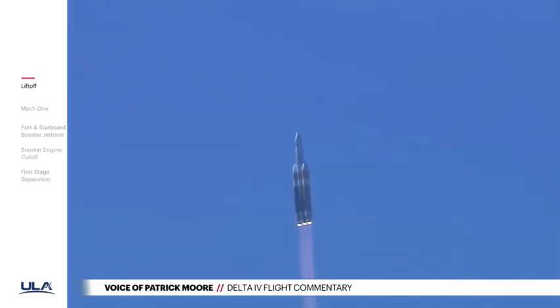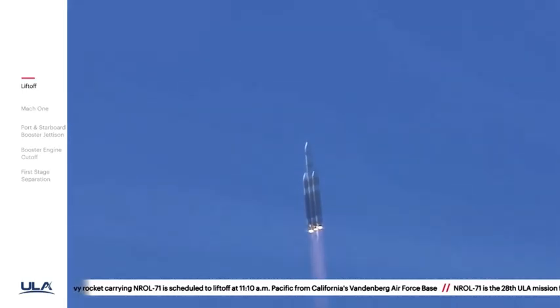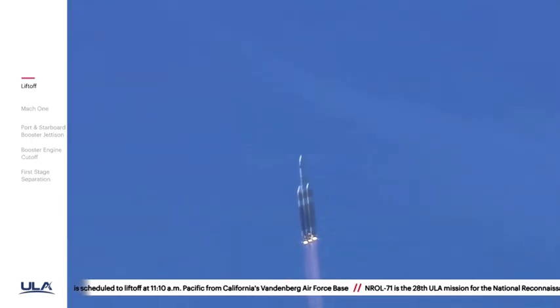Now 30 seconds into the flight. Core booster is beginning to throttle down to the partial thrust mode as expected. Core booster has reached partial thrust.